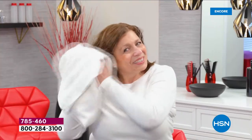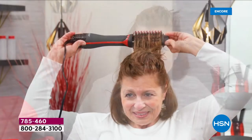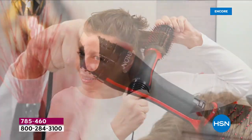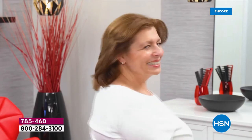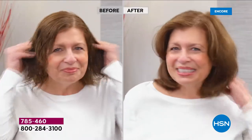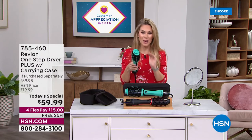It's one tool that does it all, and today only we'll send it to you with free shipping and handling for $15 a month. If you can brush your hair, you can now style your hair — you can get that sleek beautiful flip whether you have short hair, long hair, or textured hair. If you want volume from the root, that is why the brand new design is so incredible.